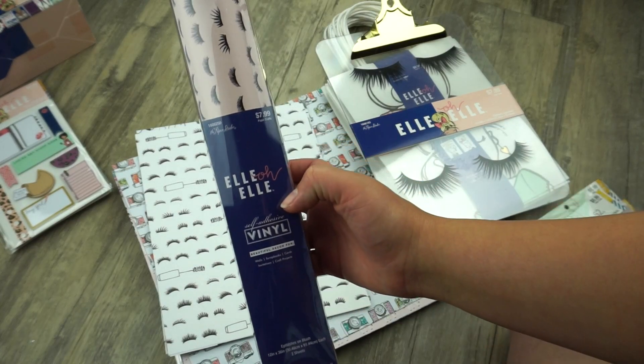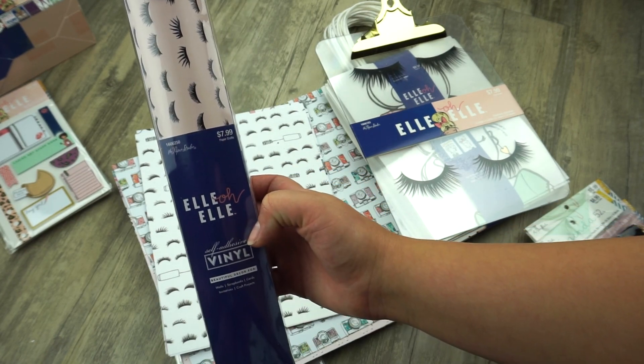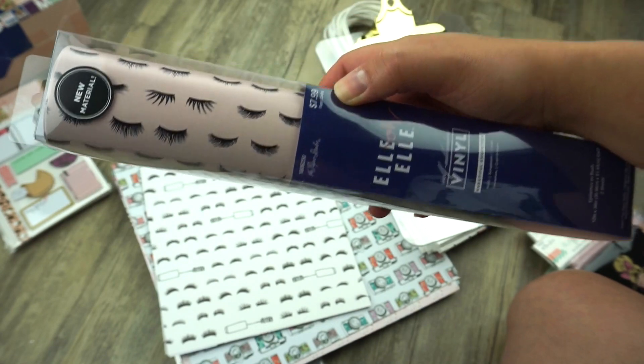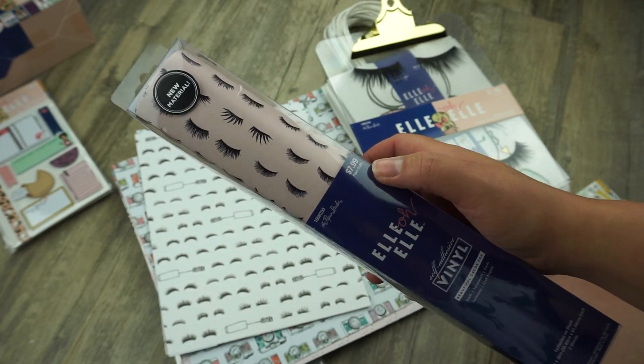Next I picked up this self-adhesive vinyl. You can use it for walls, scrapbooks, cards, invitations, or any kind of craft project. This retails for $7.99. I love the eyelashes design — the base is pink and it's super cute. I'm so excited to get crafty.